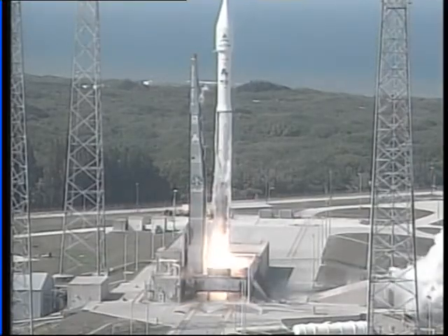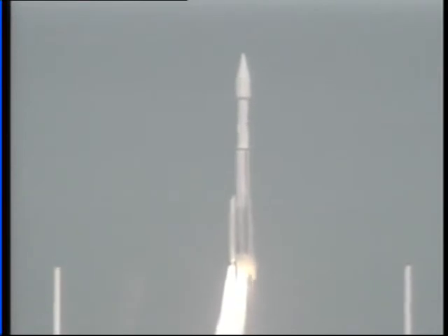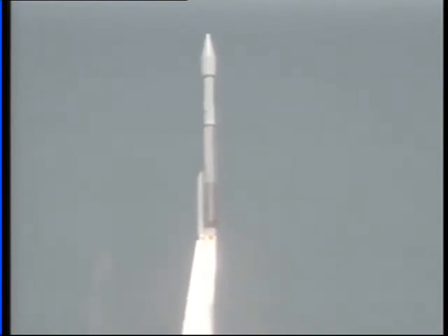And liftoff of the Atlas V rocket carrying the Astra 1KR satellite for International Launch Services, SES Astra and Lockheed Martin Commercial Space Systems. Now let's listen to Marty Malinowski as he provides the launch vehicle ascent data from the ASOC Engineering Operations Center here at Cape Canaveral.